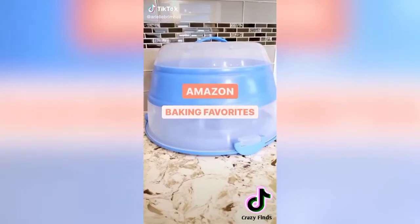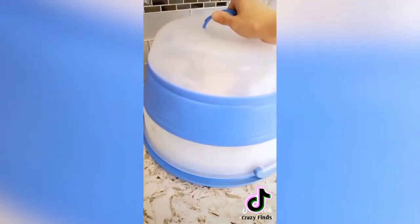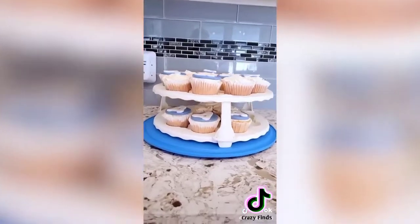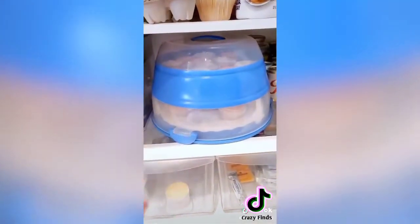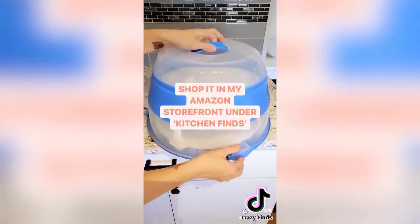Amazon kitchen favorites for baking — easily transport your treats this holiday season with this collapsible cupcake and cake carrier. It comes with two cupcake trays that fold up and nest inside, holding up to 24 cupcakes. The trays allow tons of space so decorations won't get smashed. It features a handle for easy transport and the lid collapses down for compact storage. Check it out in my Amazon storefront.